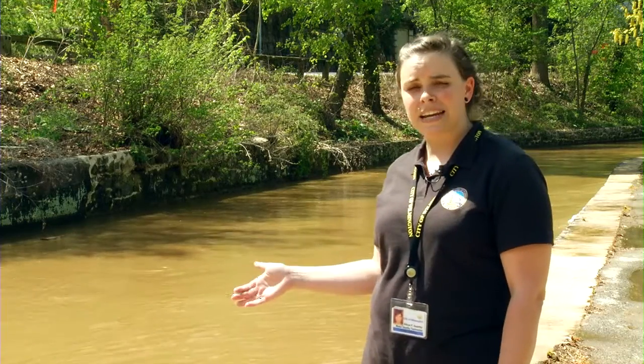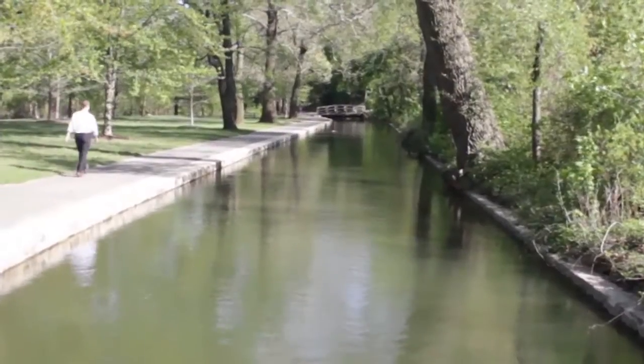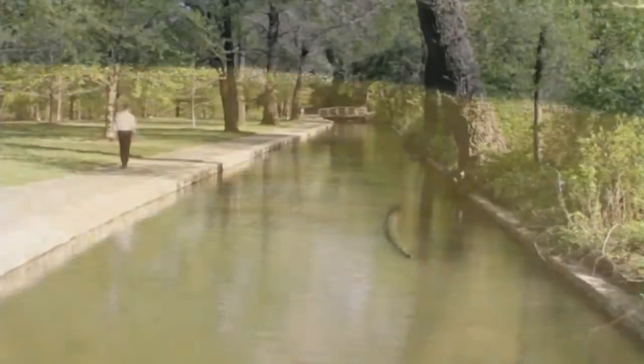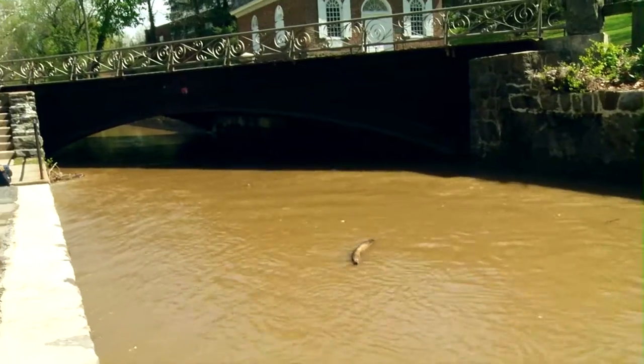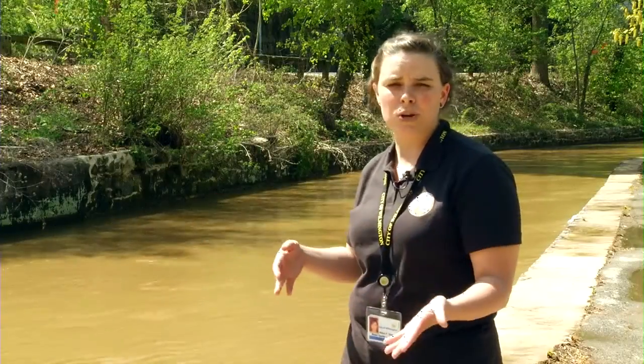This is actually the very beginning of our process — this is the Raceway. We divert the Brandywine River to a smaller stream so that we're able to remove large debris like tree trunks and other trash right before it goes into the plant.